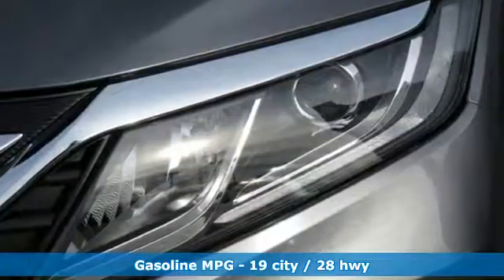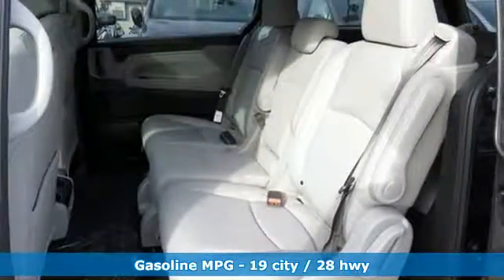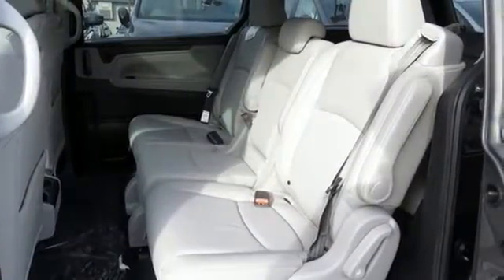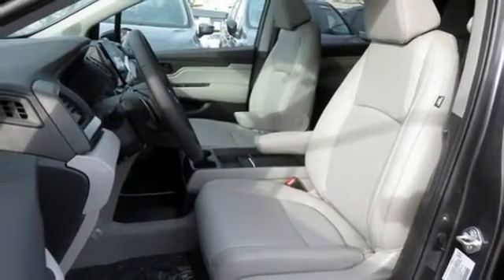It boasts an impressive list of features like these: power tilt-down heated mirrors, front heated leather bucket seats, Bluetooth streaming audio, auto-dimming rearview mirror, and active noise cancellation.